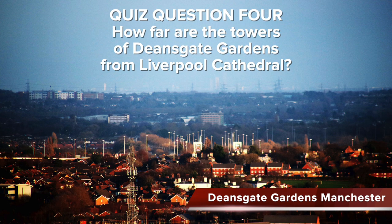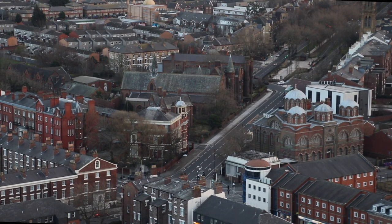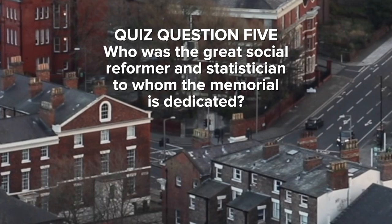The Al Rahmah Mosque, Masjid Al Rahmah, opened in 1974, serving the city's growing Muslim community. And another question: on the corner of Princes Road and Parliament Street is a memorial to a great social reformer and statistician who was called the Lady with the Lamp — who is she? That's quiz question five.